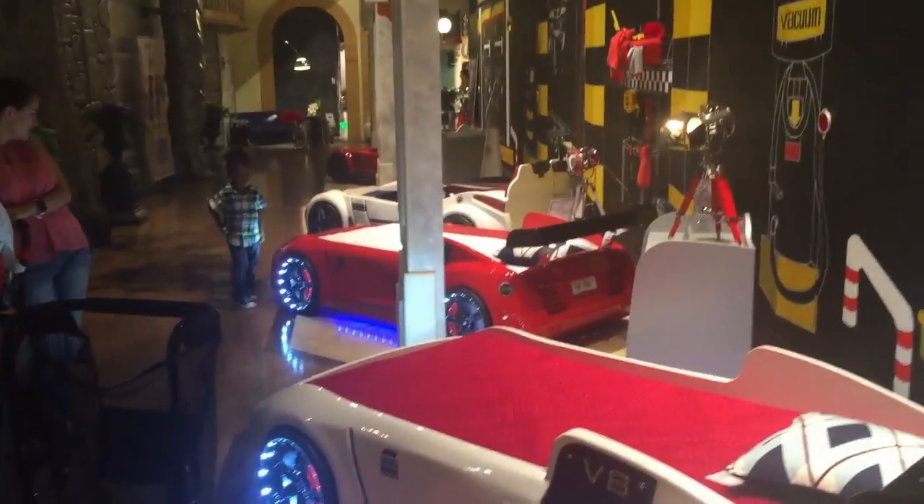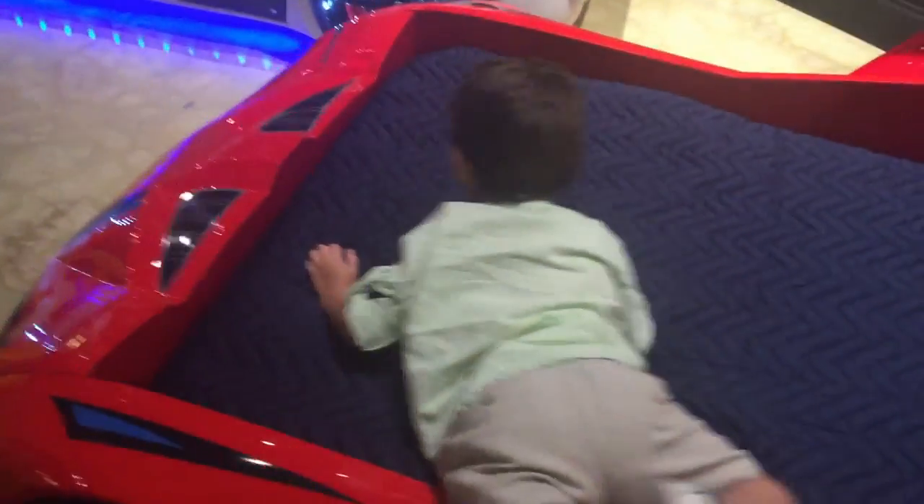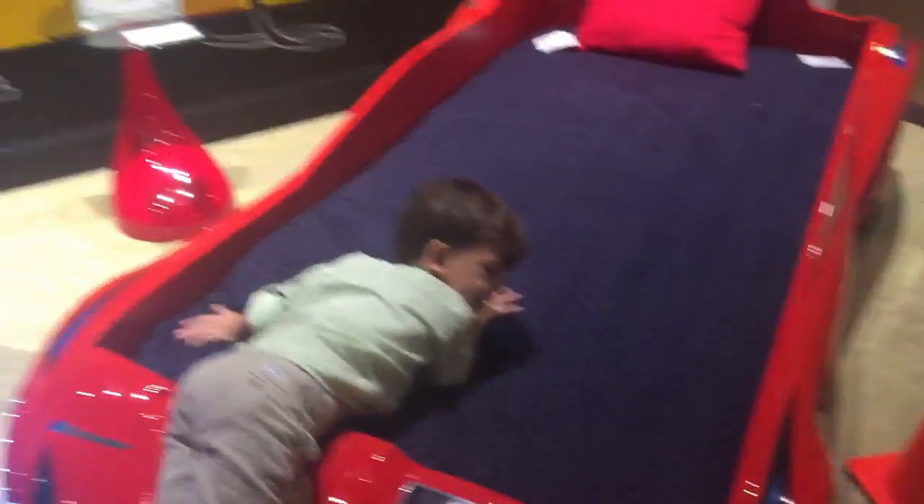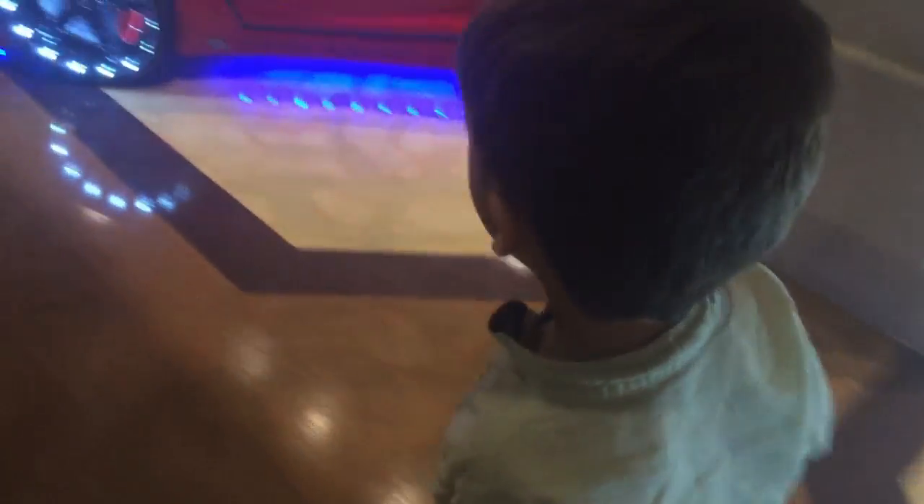Look at all the cars. Watch out, buddy. Here. Let's go see the big red one again. Okay. Our favorite one. Our favorite one. Let's go see the favorite one. Oh, okay. Okay.